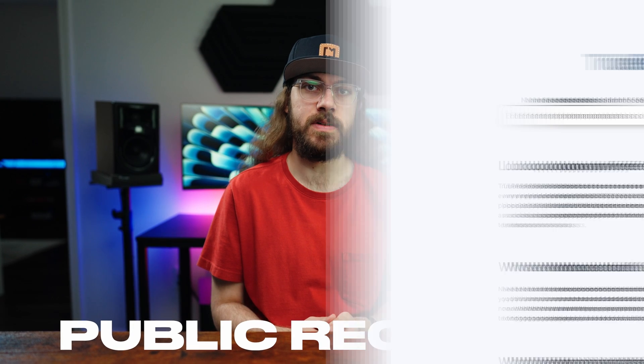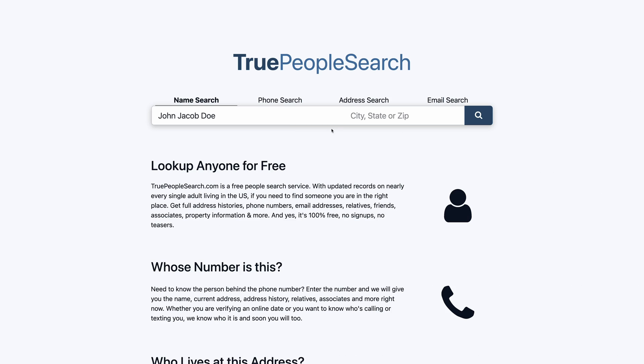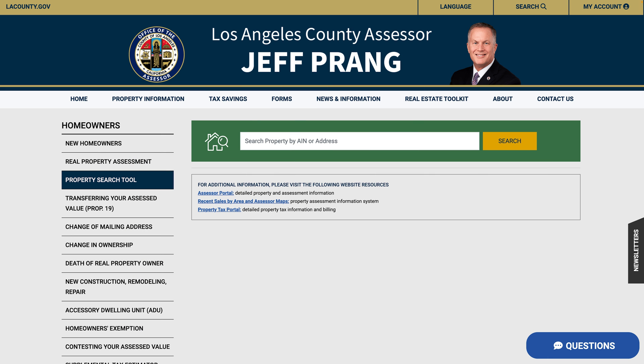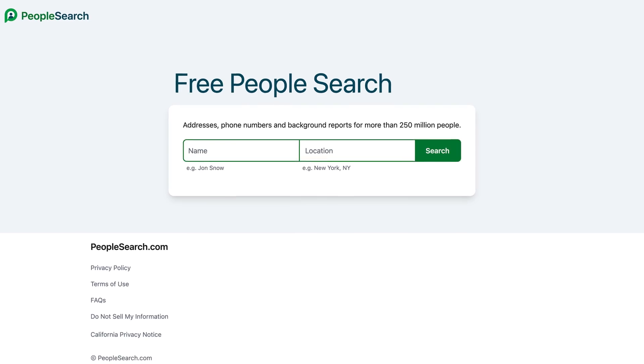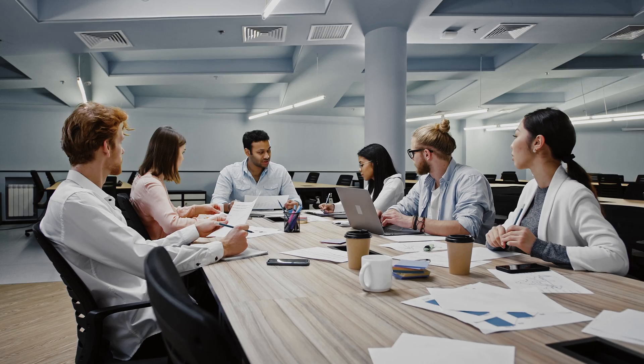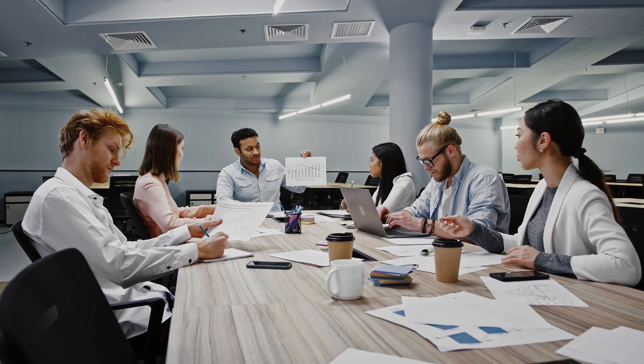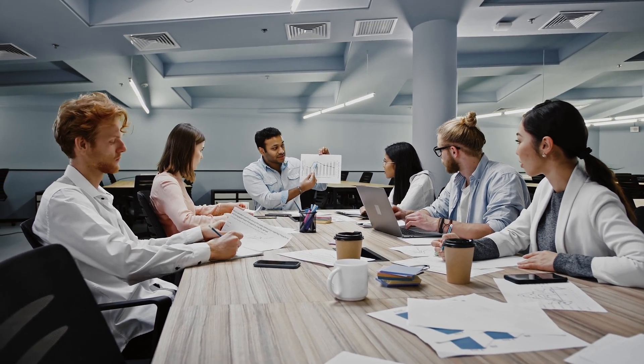To answer the question of how it ended up on these websites — they're ultimately pulling from public records. Websites like True People Search scrape property deeds, tax records, and business records to build a profile of information about you. All of this information is available in public government databases, but these data brokers aggregate the information so it's easily accessible in one place. They often sell the data to advertisers, and they'll also sell it to individuals who are determined to get someone's phone number or address.